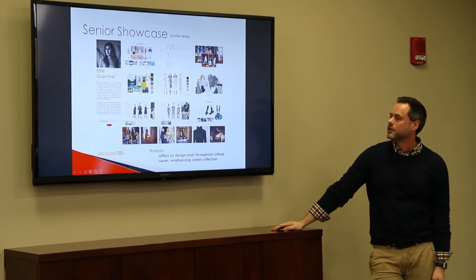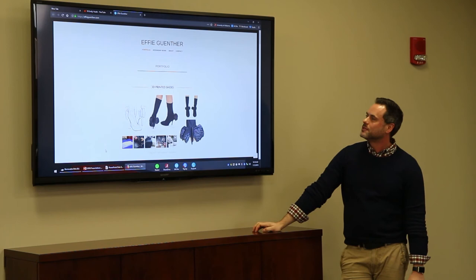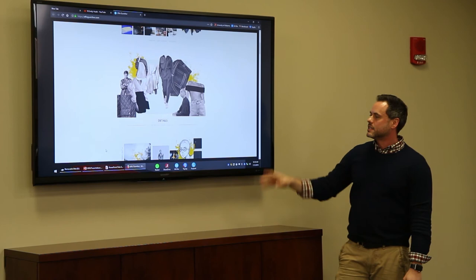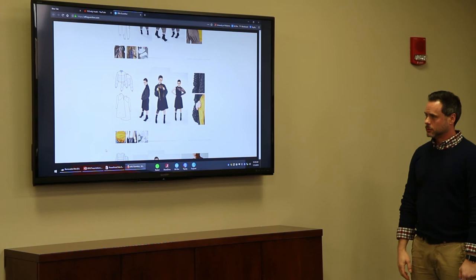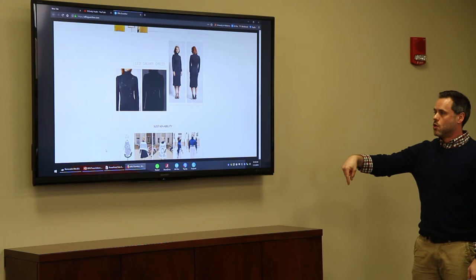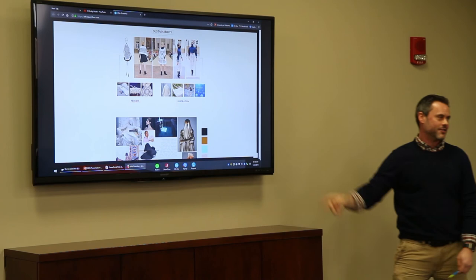This is Effie — we're going to look at her digital portfolio. After the show, they build a digital portfolio, a physical portfolio, and they do the poster. She worked with the School of Engineering and did some green sustainability issues. You can see her mood board, illustrations, and all of her looks broken down. Her sustainability project is particularly notable — these are Walmart shopping bags that she crocheted into garments. The website portfolio is built in class. That's amazing work.